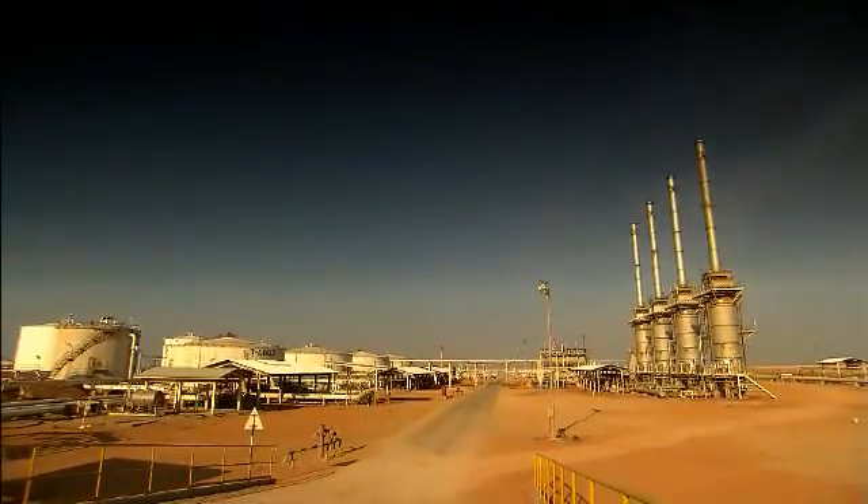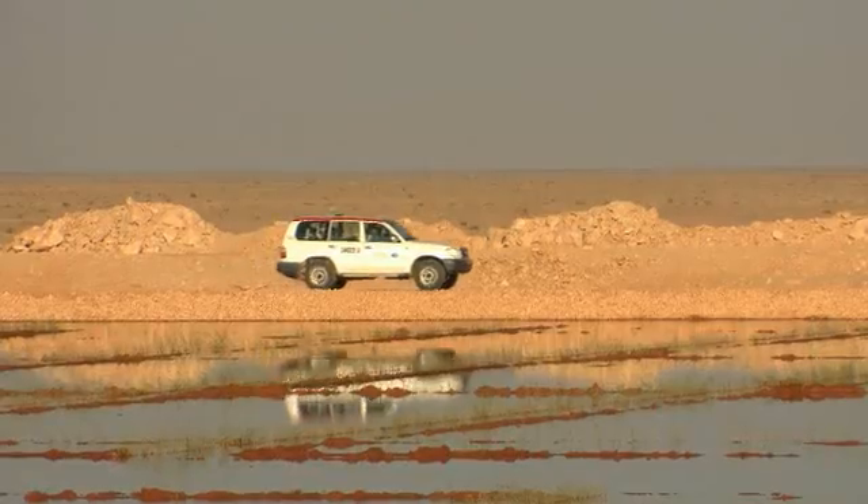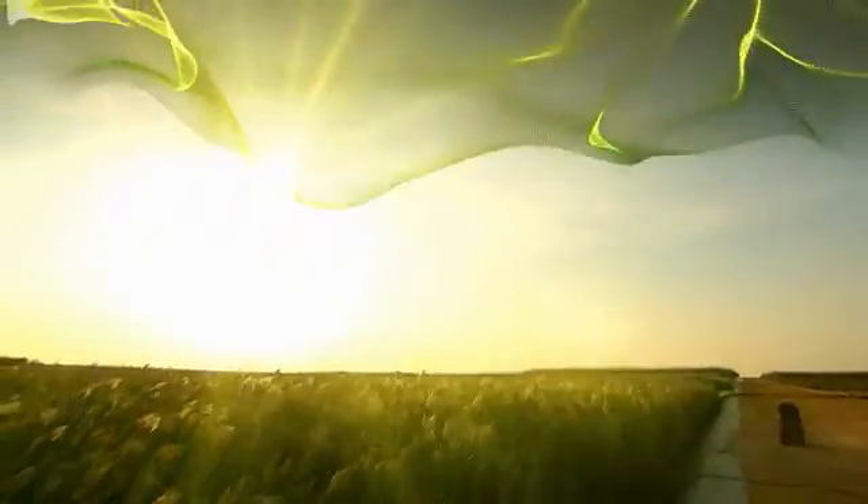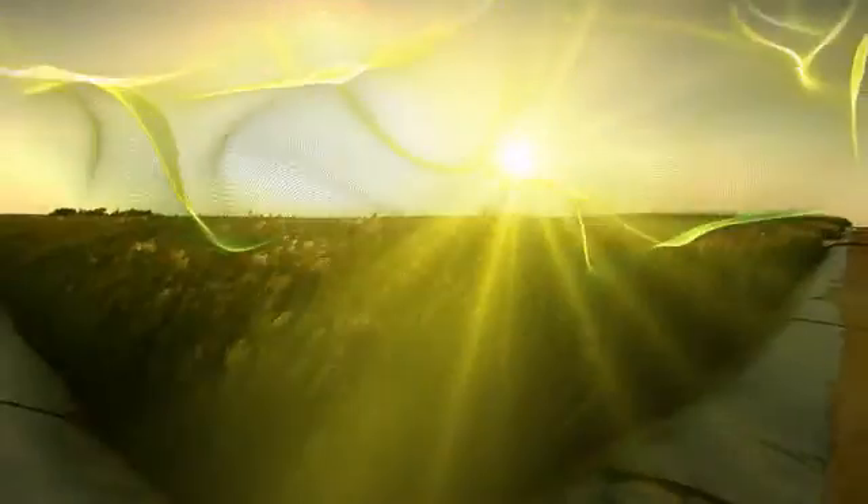In an oil field in the south of Oman, PDO and its partners have developed a new technology that promises to turn this desert into a lush wetland, and at the same time save tens of millions of dollars a year for the company.